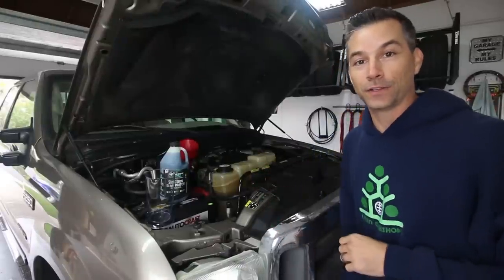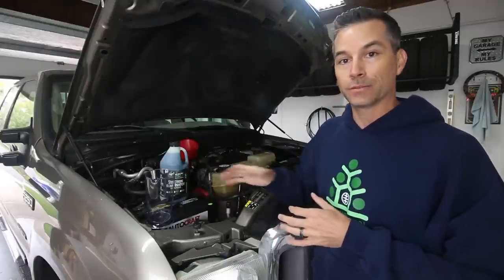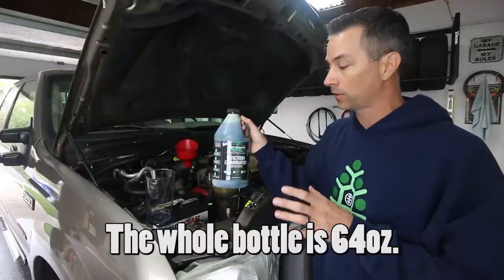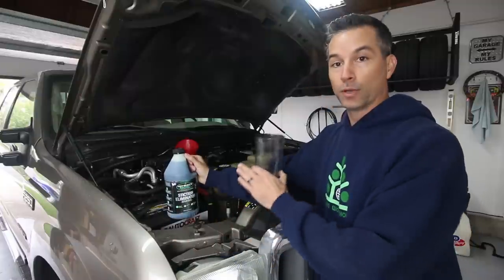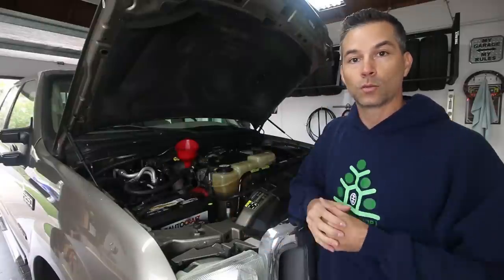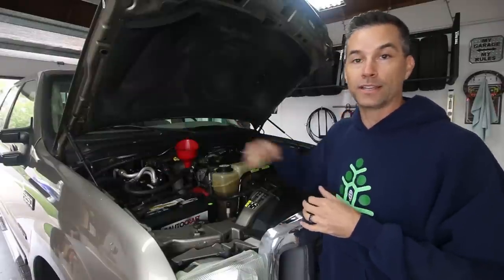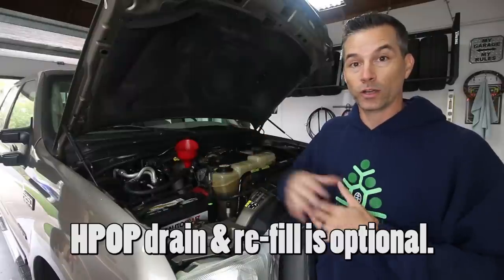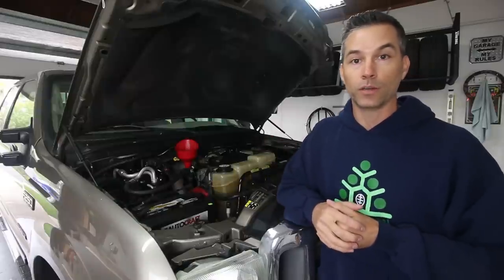The next step is filling the truck back up with oil, and this is where we put our Hot Shots Secret Stiction Eliminator in as well. The instructions call for 64 ounces on the first treatment. We're going to put a gallon or two of oil in first, then add the Stiction Eliminator, then add the rest of the oil. We're also going to look at the high-pressure oil pump reservoir, which sits in the front of the truck and holds oil used to activate the injectors. We want to pump out the old dirty oil and fill it with clean oil, as that oil does cycle through with the rest of the oil system.